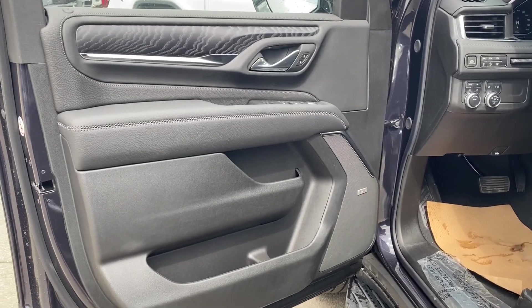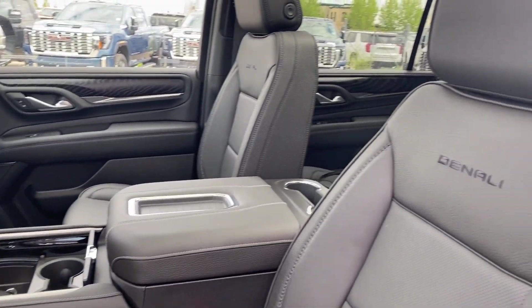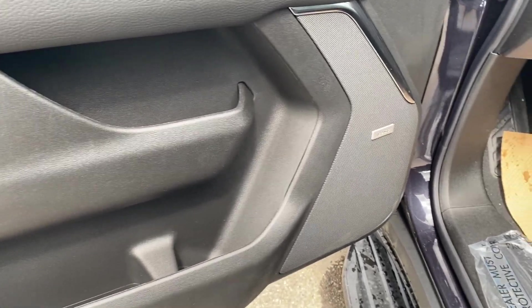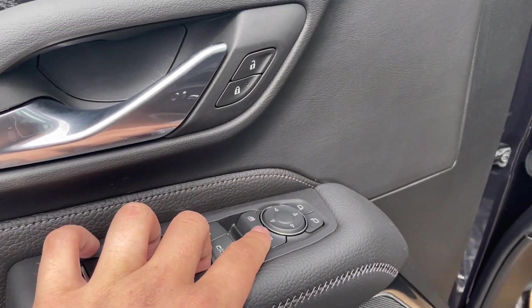First we'll go ahead and take a look at the interior. You have that brownstone and jet black color scheme on the door panel as well as along the dash at the front of the vehicle, center console, and the seats. There's storage on the bottom and center of the door panel next to the Bose audio system, power windows, mirrors, and locks with memory settings for the driver's seat and mirrors, as well as power folding capabilities for the mirrors.